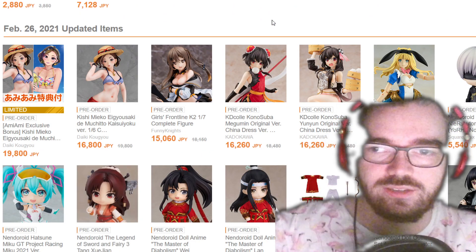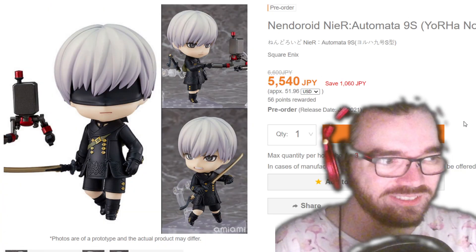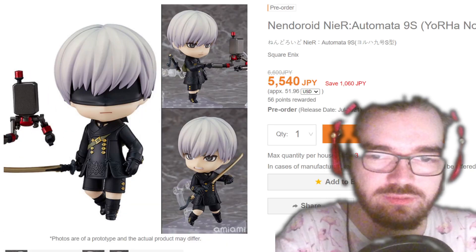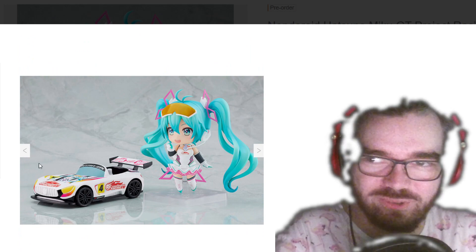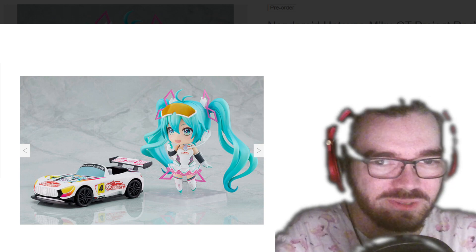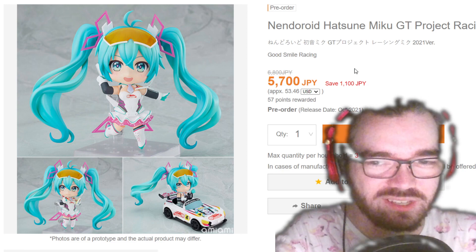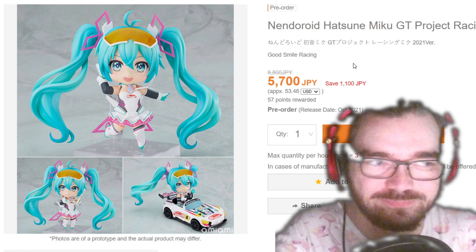We're coming up on the end. I keep thinking they've already released 9S, but I'm just thinking of 2B every single time. He does come with quite a lot of stuff and I do think he looks pretty good. Is this the first time I've seen this year's Racing Miku? I don't mind this design. I do have one of these Racing Mikus — you have to put all the decals on the car yourself, and I couldn't be bothered to do it, so I just never displayed her with the car. I feel like the whole point people buy these for is for the car, and I've just completely wasted it.